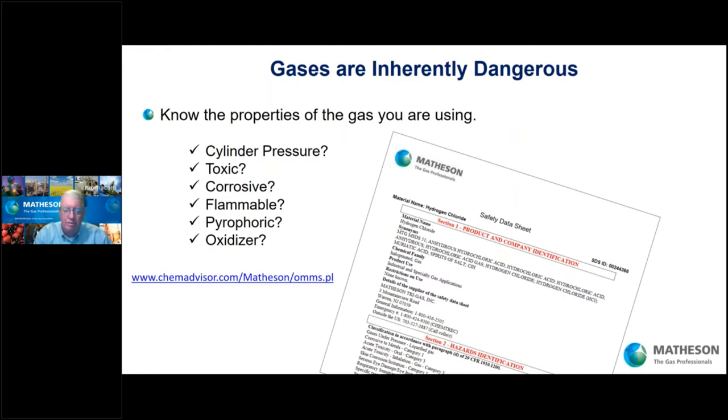Is it flammable, meaning is it going to burn? Pyrophoric, meaning it may burn right away upon contact with air, or it may wait a bit, collect, and then combust, causing an explosion. Or is it an oxidizer? An oxidizer is going to make a fire burn hotter and faster. If you don't know the properties of all the gases you're dealing with, you need to review the safety data sheet — you should have a safety data sheet for every gas in your facility. If you need some, go to this link and you can get all the data sheets you need.